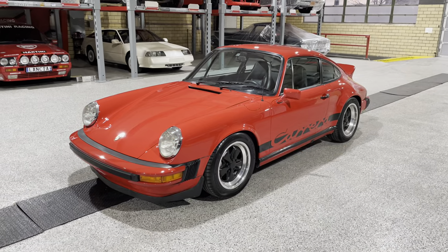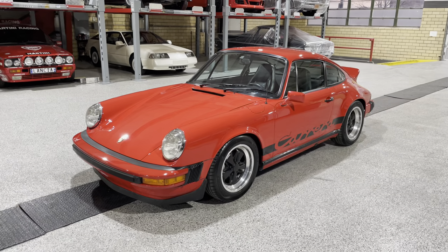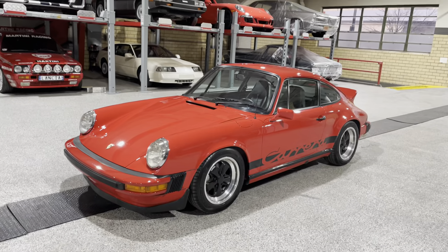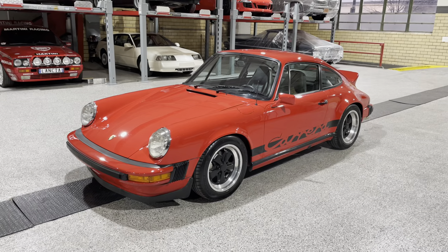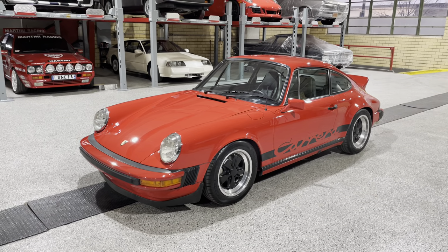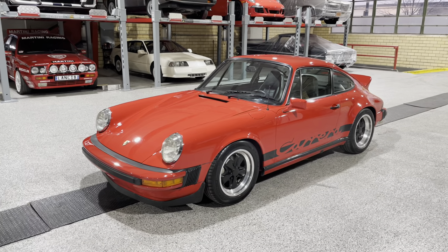Greetings automotive enthusiasts. Today we have for you a holy grail — well, it's considered by some a holy grail car. This here is a 1974 Porsche 911 Carrera. This is a real ducktail Carrera, and only 518 of these cars were made.